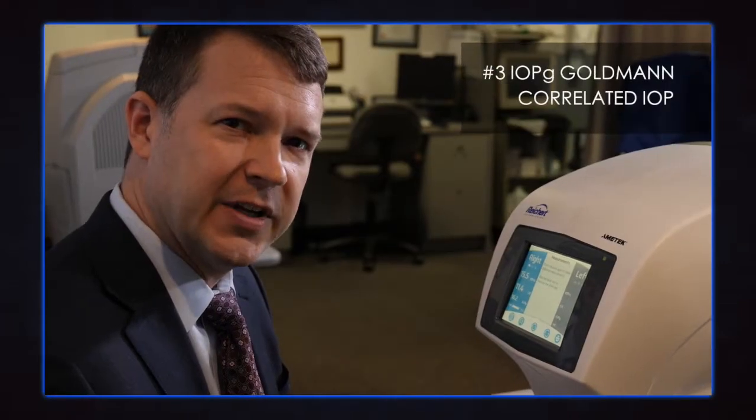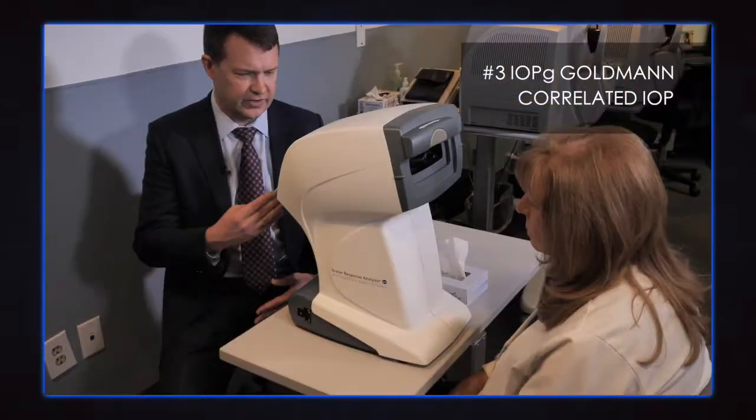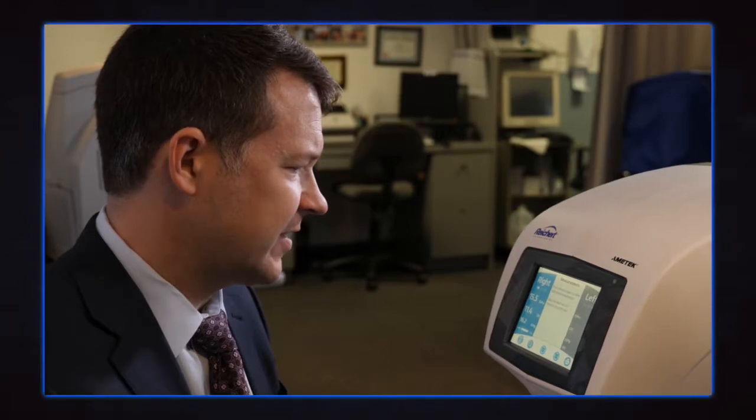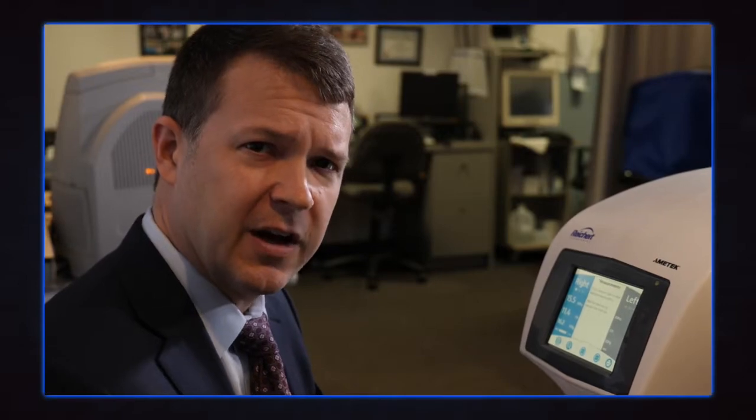We also get an IOPG measurement, which is a Goldmann-correlated intraocular pressure measurement. I've studied this — it does indeed correlate with Goldmann applanation tonometry, to the extent that these measurements are interchangeable in my practice. So if a patient has been measured with Goldmann on the previous four visits and now I'm using the ocular response analyzer, I'll use those values interchangeably.